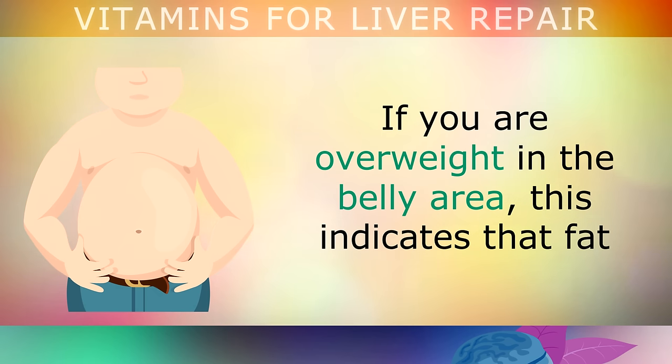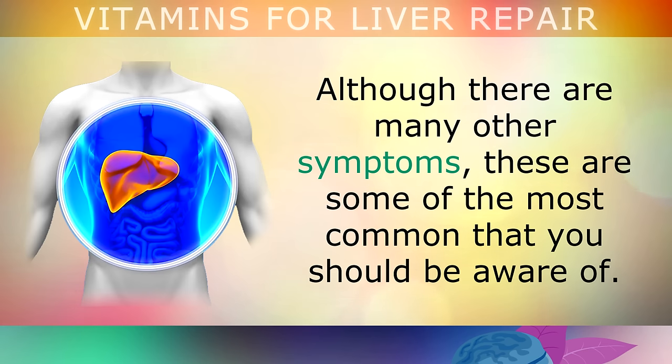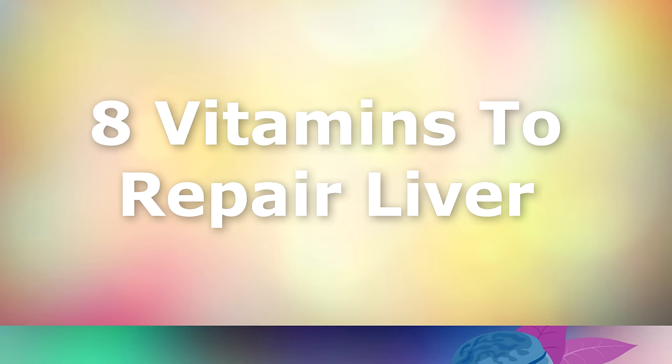And finally, if you're overweight in the belly area, this indicates that fat has accumulated in your liver and is now spilling over into the abdominal region. Although there are many other symptoms, these are some of the most common that you should be aware of.